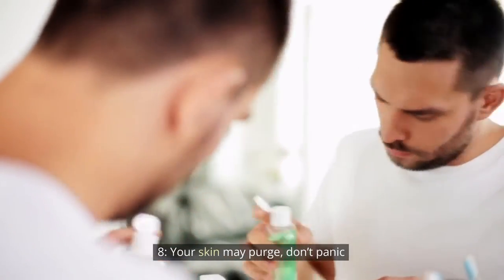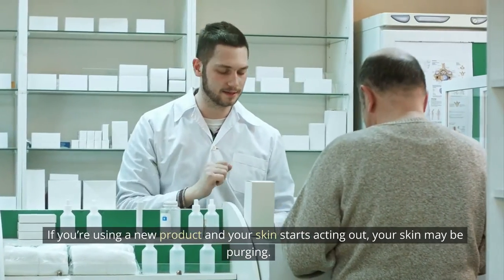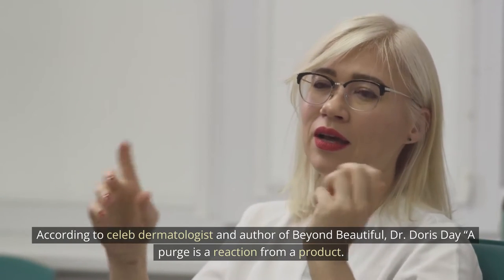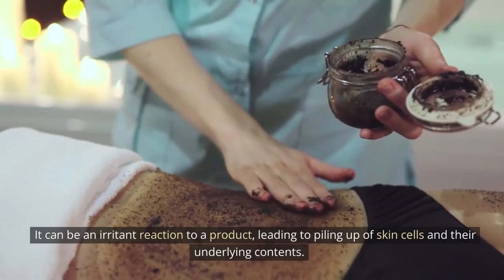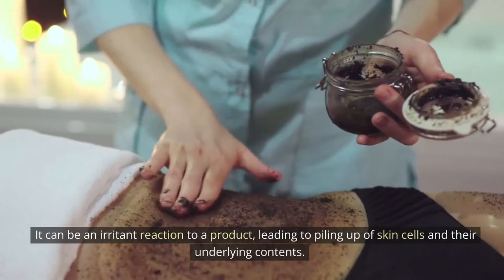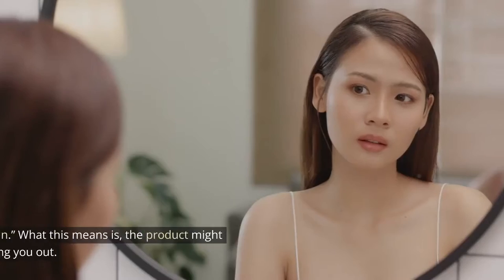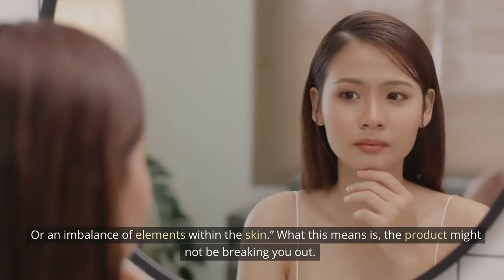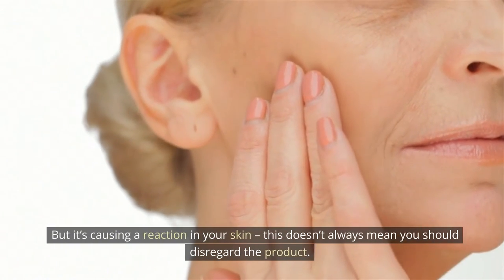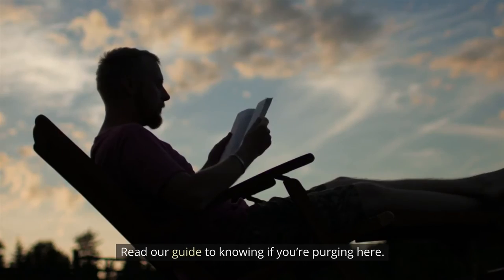Tip 8: Your skin may purge — don't panic. If you're using a new product and your skin starts acting out, your skin may be purging. According to celeb dermatologist and author of Beyond Beautiful, Dr. Doris Day, a purge is a reaction from a product. It can be an irritant reaction, leading to a piling up of skin cells and their underlying contents. It can be due to an imbalance of water in the skin, an imbalance of the way cells exfoliate, or an imbalance of elements within the skin. This means the product might not be breaking you out, but it's causing a reaction. This doesn't always mean you should disregard the product.